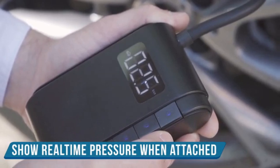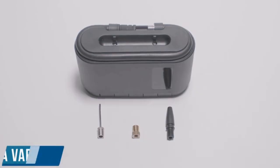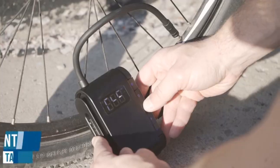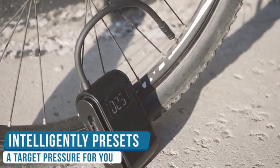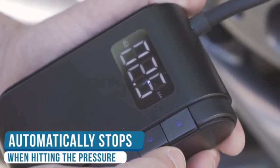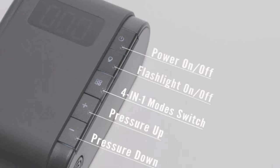Pump-It comes with a 40cm 16-inch rubber air hose, a sports equipment needle, and two high-pressure nozzles for cars and bicycles — covering almost all your inflation needs. A four-modes-in-one design will intelligently preset a desired pressure once you press the button, with an auto shut-off feature that stops the motor when the target pressure is reached.